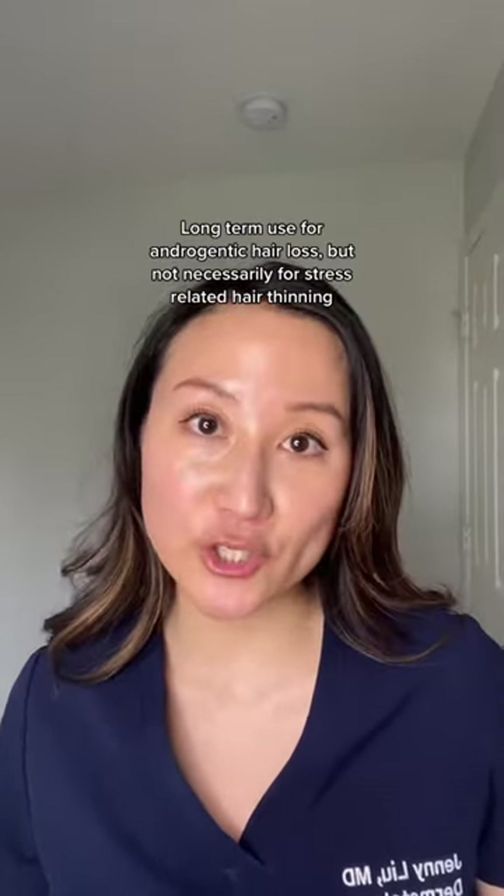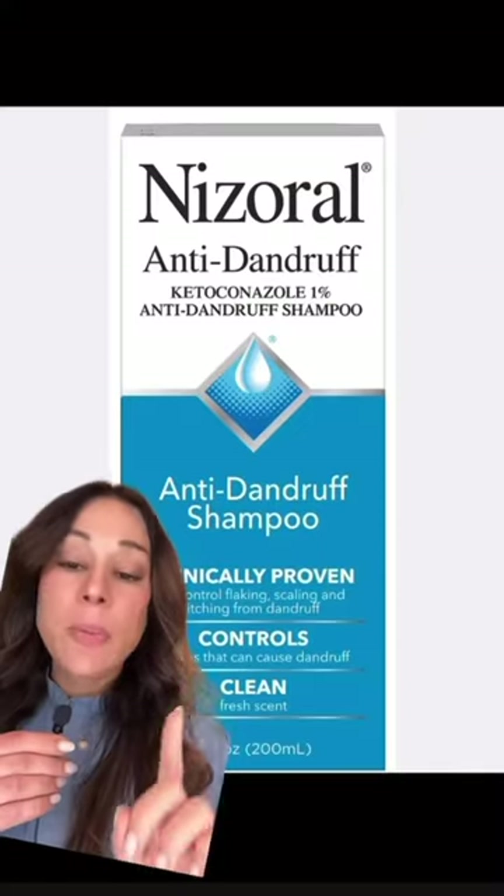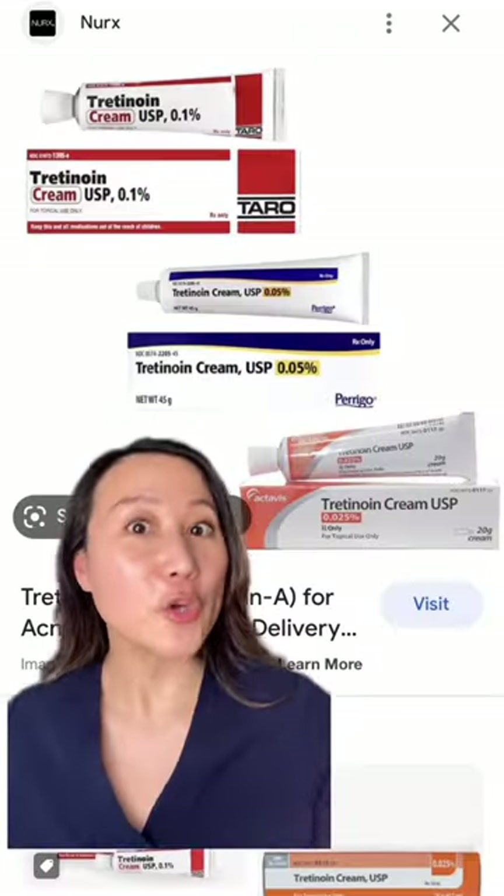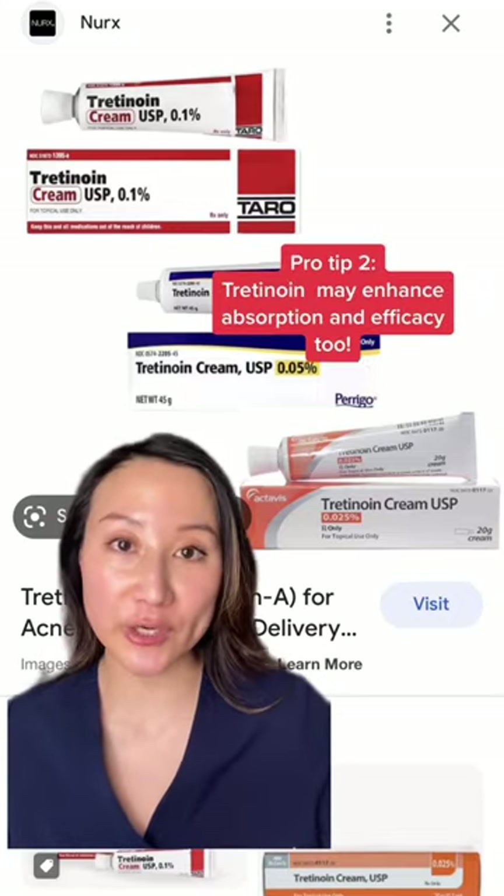Typically, long-term use is needed for treating androgenetic alopecia because there is no cure for this type of hair loss. A pro tip is to use this with an anti-dandruff shampoo containing ketoconazole. You can also try applying it with tretinoin to enhance penetration.